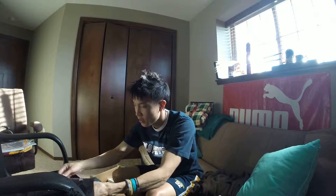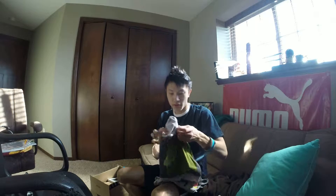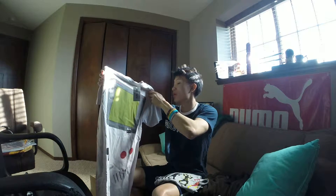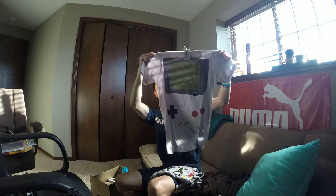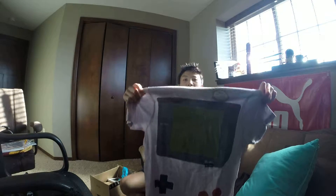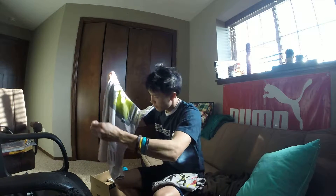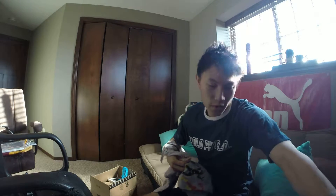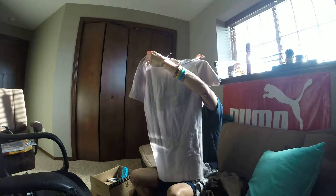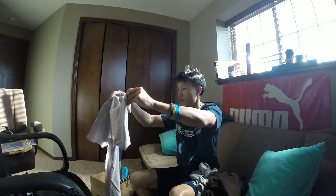I purchased these two shirts at Hot Topic — buy one get one free for the clearance items, and I thought they were pretty dope shirts. This one was $12.99. Look at that — Game Boy shirt. Official Nintendo licensed product, even. It's got the buttons on it. Nothing on the back. I thought I was even wearing that today, but I'll save that for another day.